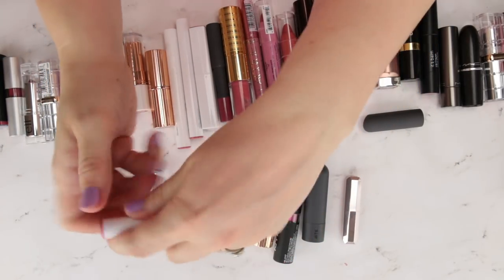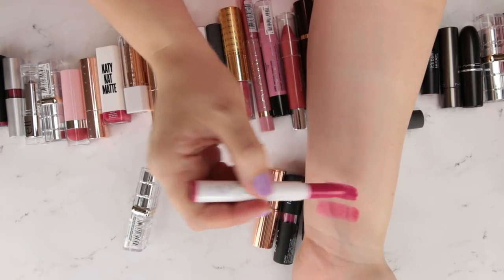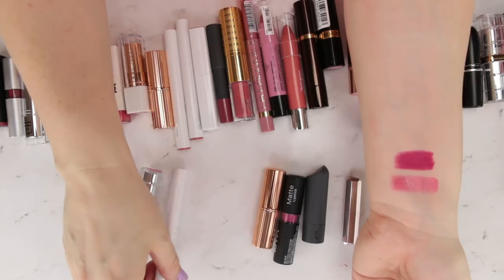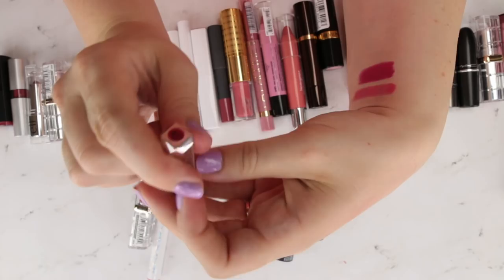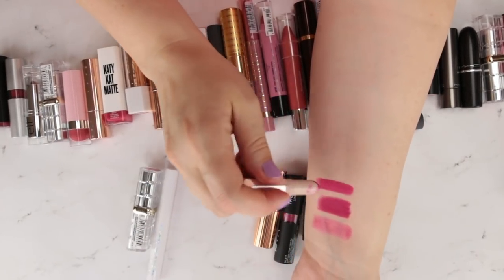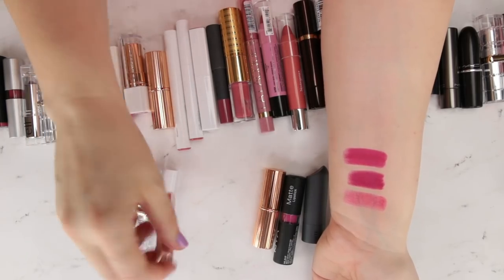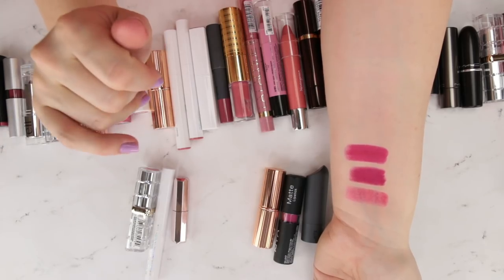This is a Matte X in the shade Poppin' — their most dried-down, very matte lip, so make sure you exfoliate before you use it, but it's highly pigmented. One that I think is a very similar formula is from Fenty Beauty, the shade Candy Venom — I got a little sample of this. It's a little brighter but it's that same very dry matte formula. I feel like the Fenty Beauty formula is different from shade to shade — that's been my opinion.